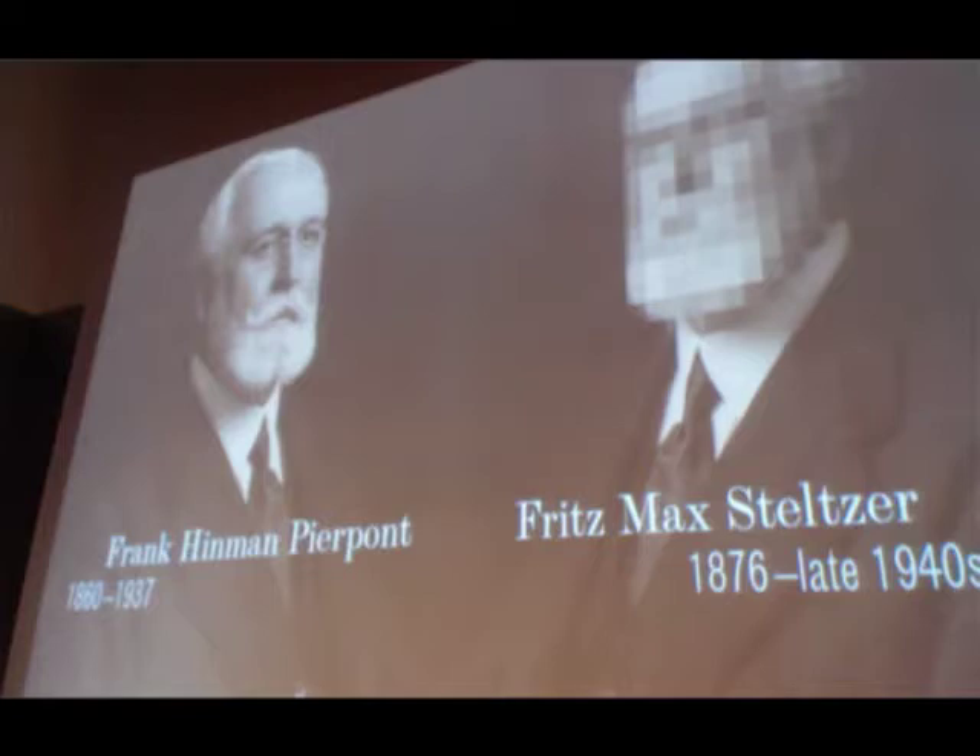Pierpont had worked at Typograph in Germany—the German office of this American company, which would be out of business before long. But Frank Hinman Pierpont was an engineer who had been managing type production for Typograph for line casters, using a process of working with pantographs to capture designs of letters from mechanical drawings for manufacture. The challenge was really adjusting that process for the specific needs of the Monotype system.